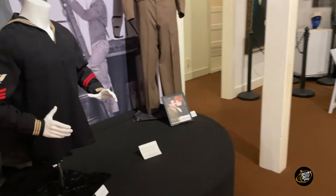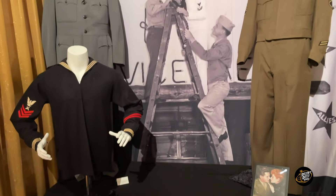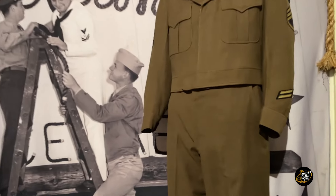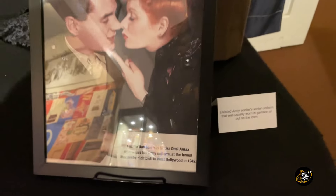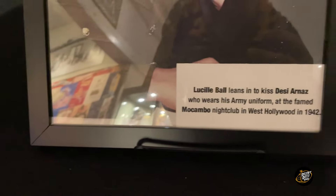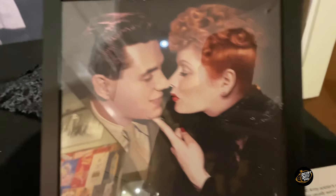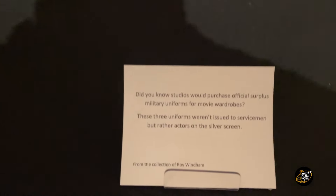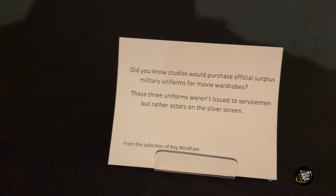Let's look at what's happening in here. We have some costumes — or are they real uniforms? They are authentic. So they purchased surplus military uniforms for movies — pretty cool.